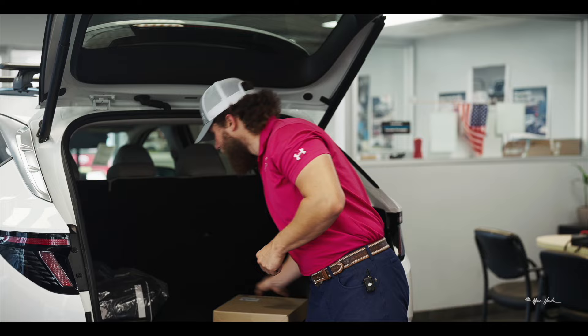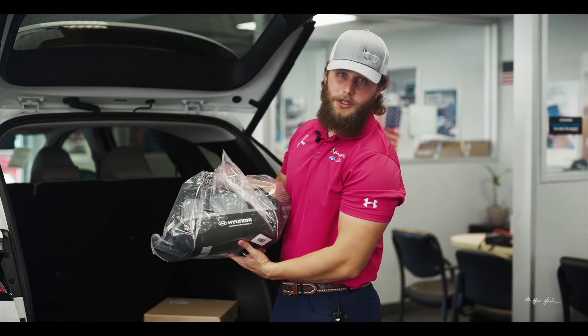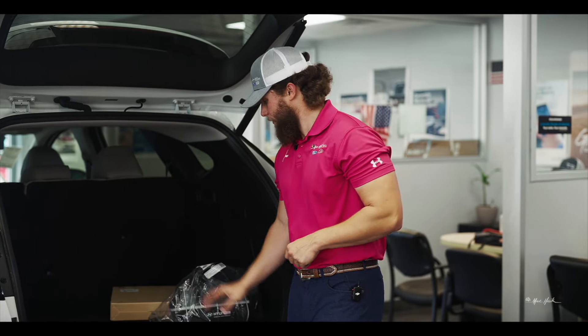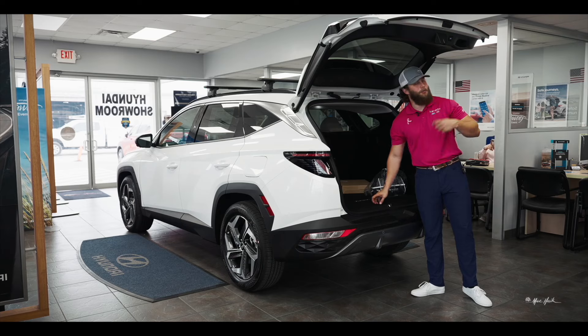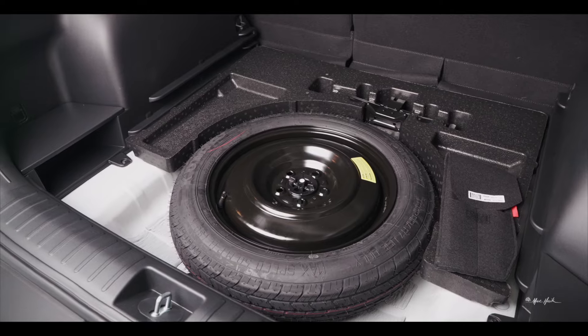Let's open up the vehicle and get into the cargo area. The first thing you'll notice is your cargo net, which is an available accessory. You also have your roadside assistance kit packed with goodies, your dual-sided cargo mat with carpet on one side and a rubberized side for plants or anything that might make a mess, and your spare stored underneath.